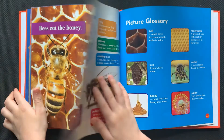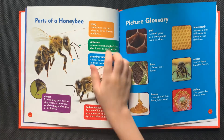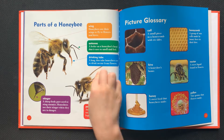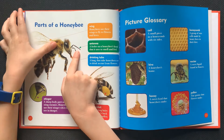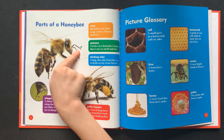The end. Parts of a honeybee. Honeybees use their wings to fly to flowers and hives. Antenna: a feeler on the honeybee's head that it uses to smell and feel.